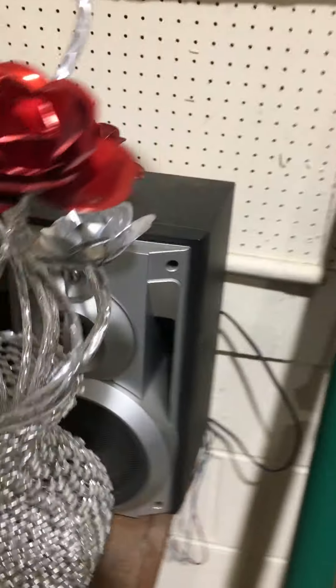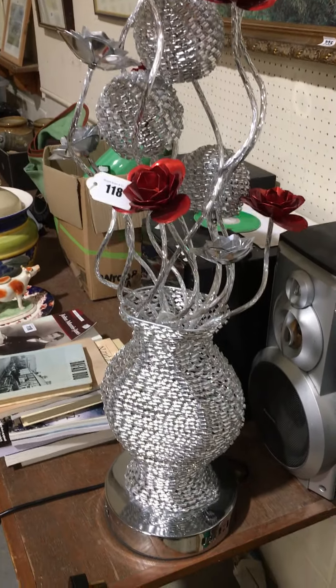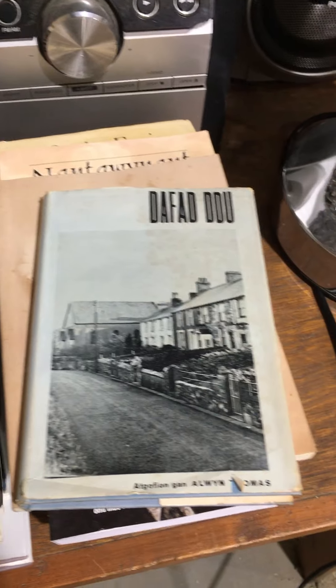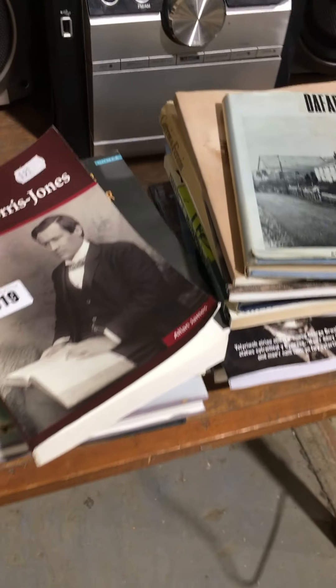Moving back then onto the side table, we've got lot 118, which is this rather flashy contemporary lamp. Lot 119 is some more Welsh books — Lloyd George, David Dyr, Nant Gwynant — paperbacks in there.